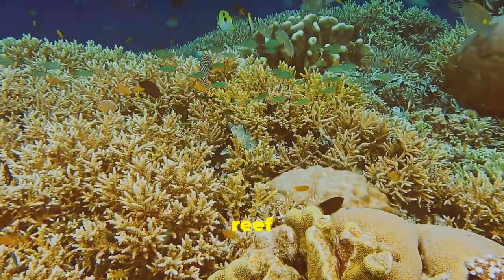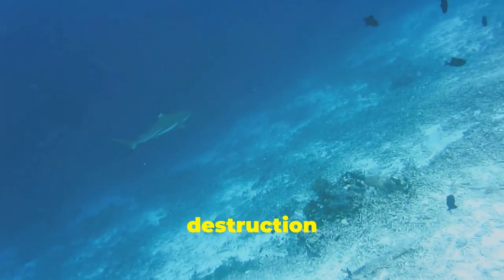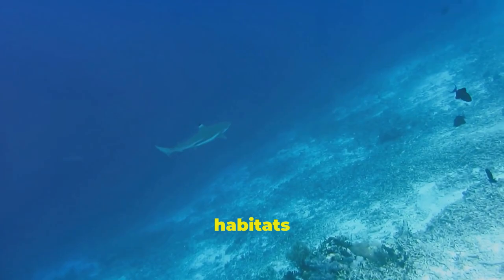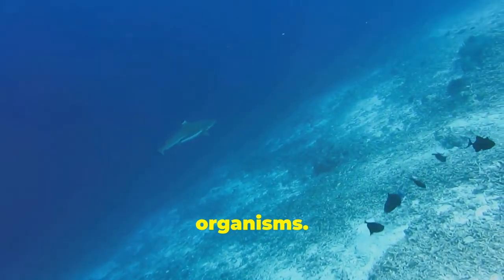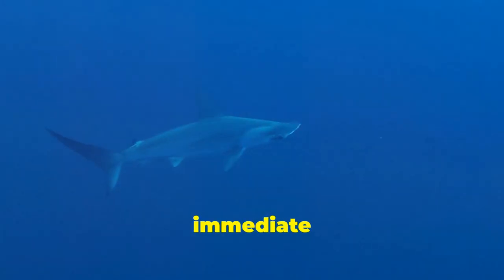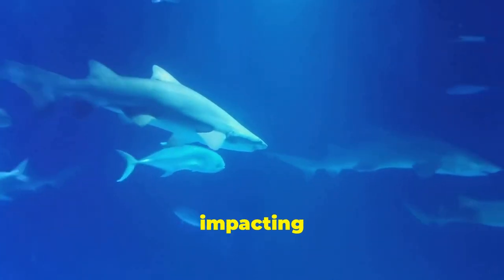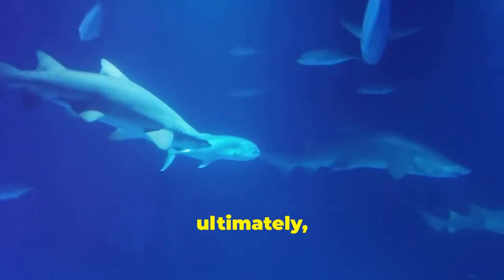Imagine a coral reef without hammerheads. Overgrazing by prey species could lead to the destruction of coral reefs, vital habitats for countless marine organisms. The delicate balance maintained by hammerheads extends beyond their immediate prey. It ripples through the entire food web, impacting the health of the ocean and ultimately our planet.